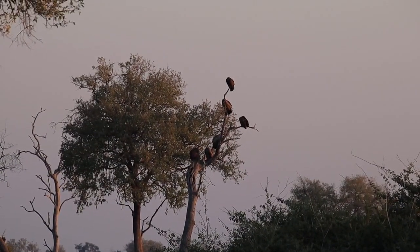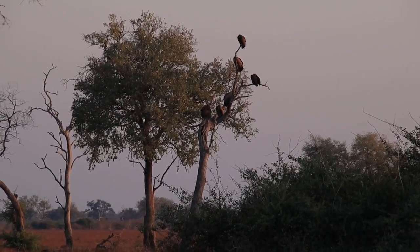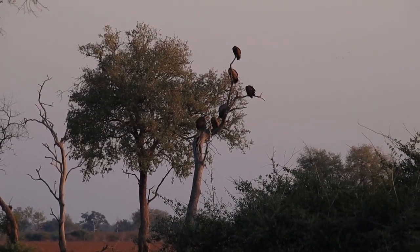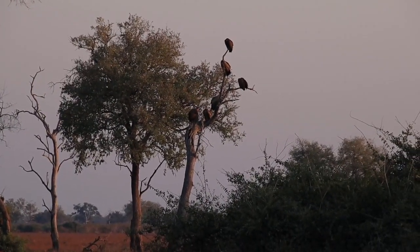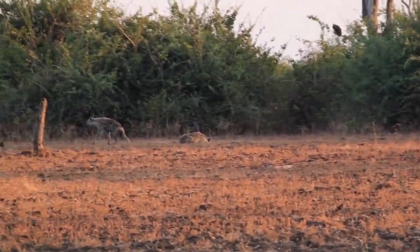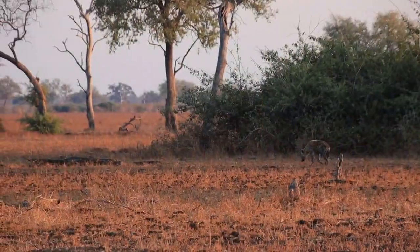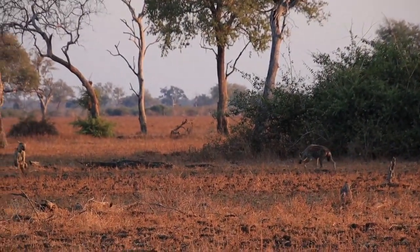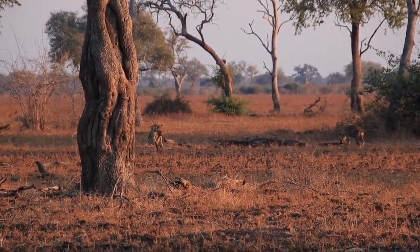I was heading up to the top end of Fish Eagle to get better footage of the storks fishing when I saw these vultures in the trees on the left, so I stopped to see what's happening. And right at the front of the bush there are a few hyenas — I'm going to investigate. There's another one there to the right of that tree stump.